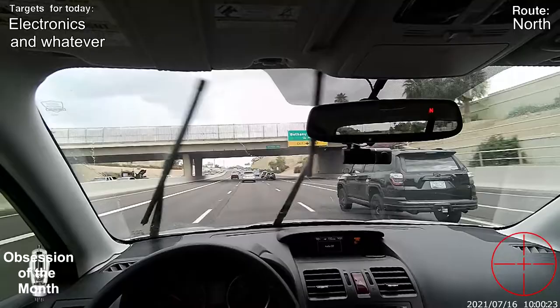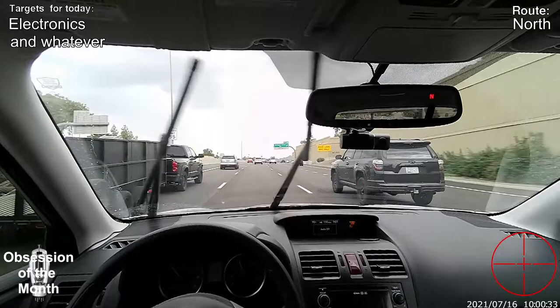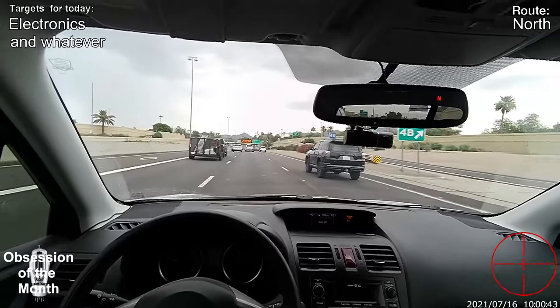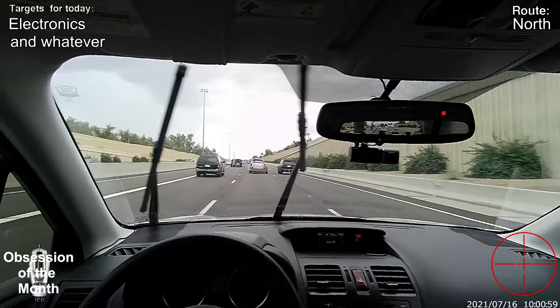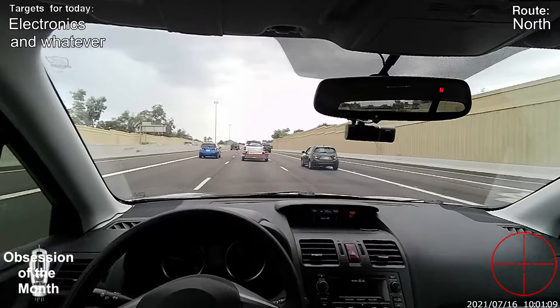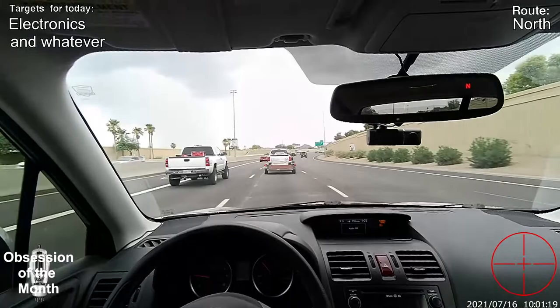The east side of town Goodwills are very spread out and not very good. That side of town is the less affluent side and the donations they get aren't very good — they're just janky. I only really visit Goodwills, mostly because Goodwill has driven all the other thrift stores out of business. There are other companies like Savers, but I generally don't go to those — they're not on my route and don't have the stuff I'm looking for.